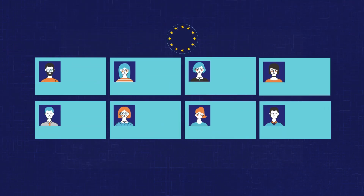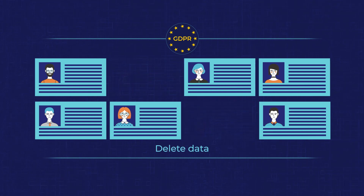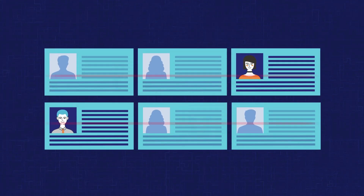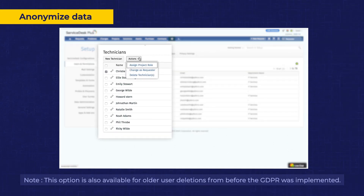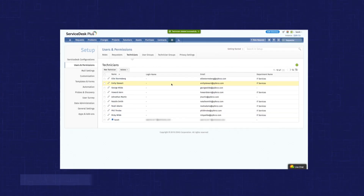The GDPR grants individuals a number of rights, including the right to be forgotten. That means users can ask an organization to delete all their personal data, or anonymize that data if deleting user information conflicts with business processes or violates other regulations. You can now anonymize users' names and completely delete their other PII in Service Desk Plus to comply with this aspect of the GDPR.